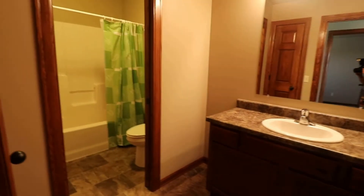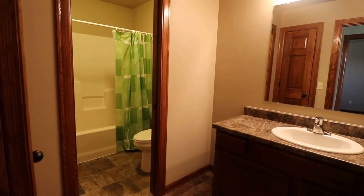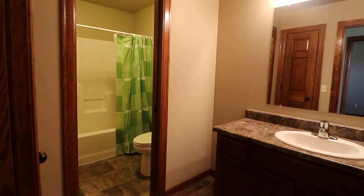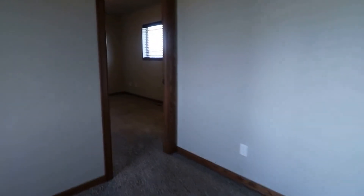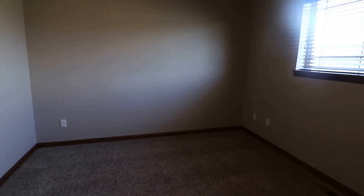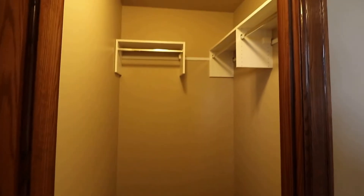The upstairs bathroom is a complete bathroom with a separate pocket door for the shower and toilet, and then a vanity sink out here. The fourth bedroom is a great-sized bedroom, and you also have a walk-in closet upstairs — it's kind of almost a second master up here.